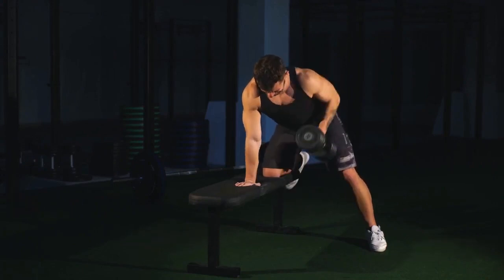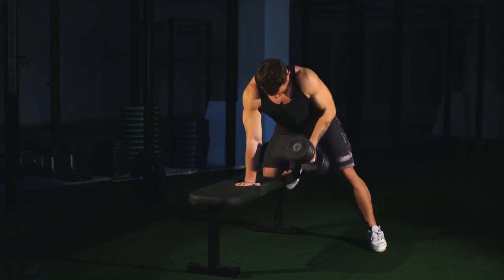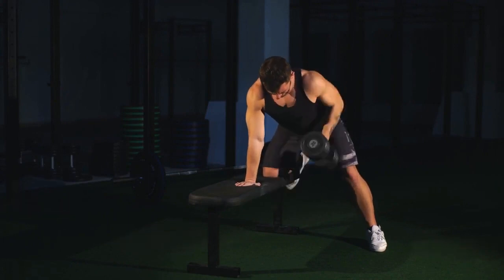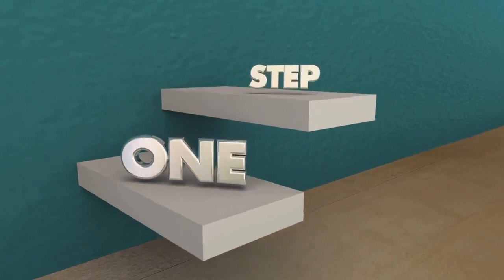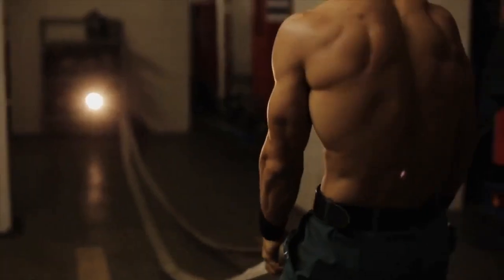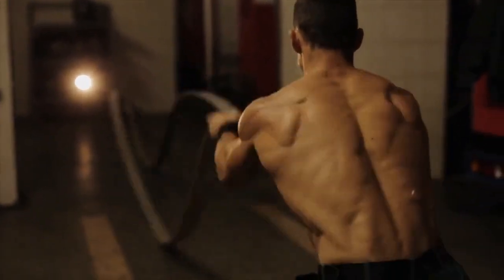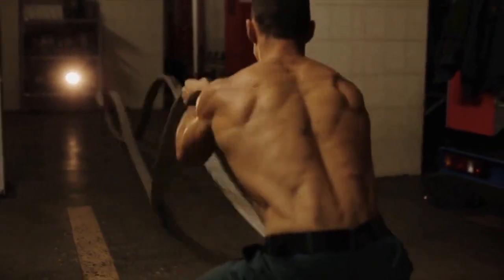And there you have it — the benefits, proper form, common mistakes, progression, and realistic expectations of doing dumbbell rows every day. Remember, it's a challenging exercise that can yield impressive results when done correctly and consistently. If you're looking to build a strong back and improve your overall upper body strength, incorporating dumbbell rows into your routine can be a game changer.